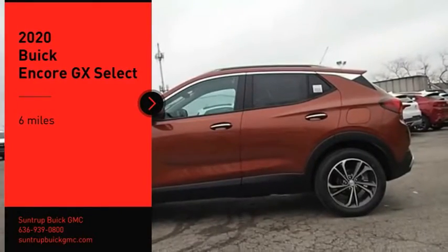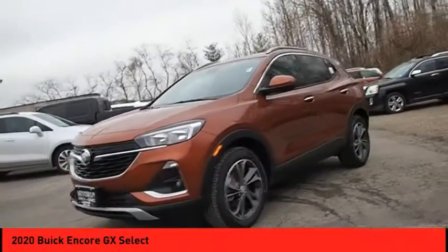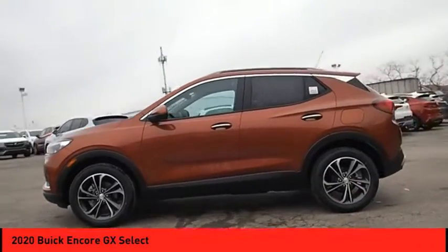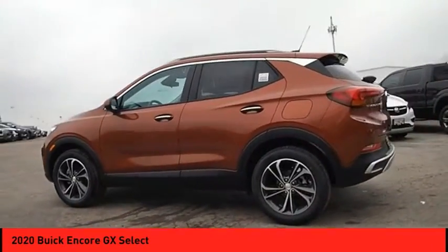We are pleased to show you the 2020 Encore. The Encore captures Buick's traditional strengths, while demonstrating luxury and style in a petite size.